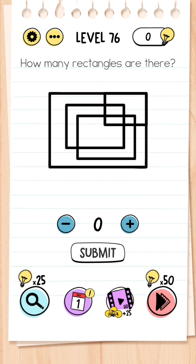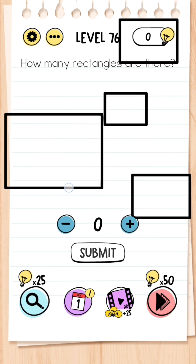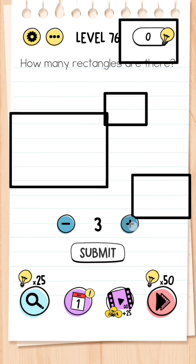Level 76: How many rectangles are there? This is a trick question because it wants you to take the rectangles apart, and then the answer is four.